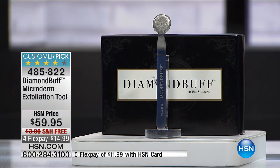Over 2 million sold globally. We've sold 140,000 of these here at HSN. Today it is a huge customer pick. The price is phenomenal — once you get it home and use it, it has changed my skin. $59.95, free shipping, flex pay five on the HSN card.